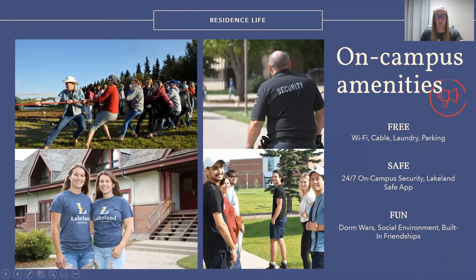Lakeland College can be your home away from home. We have dorm options on both of our campuses where students can be involved with fun activities throughout the year, all while making new friends. Your residence fees cover services such as free wi-fi, cable, laundry, and parking. Both campuses have 24-7 security to provide a safe living environment, as well as residence assistance within your dorm to help you throughout the school year.